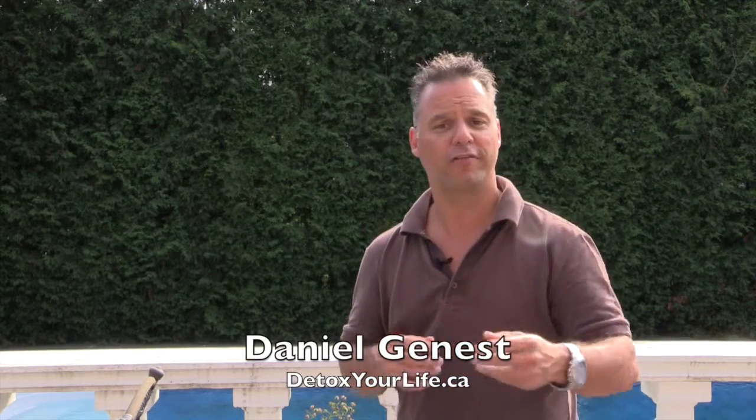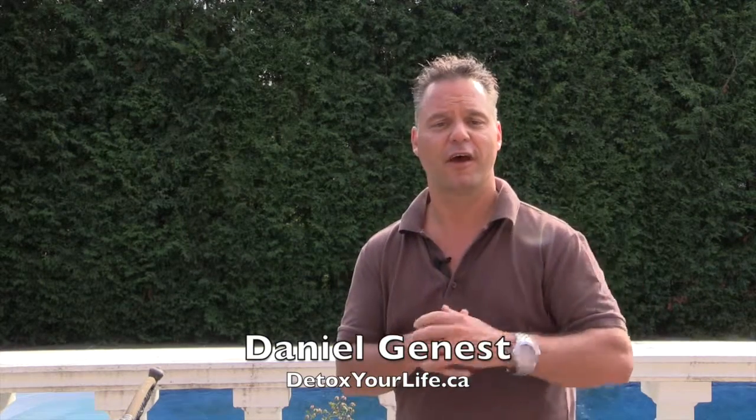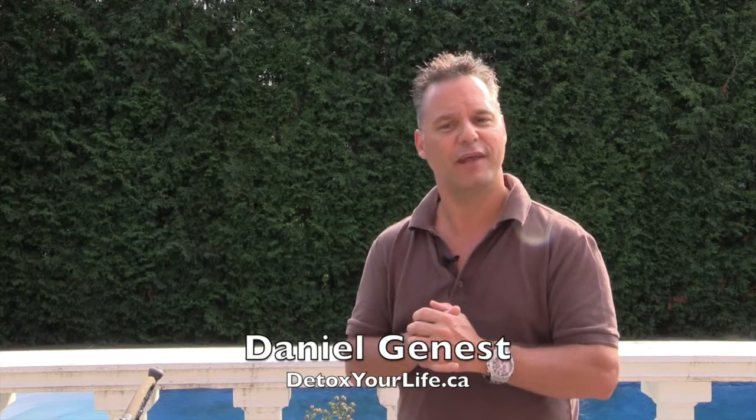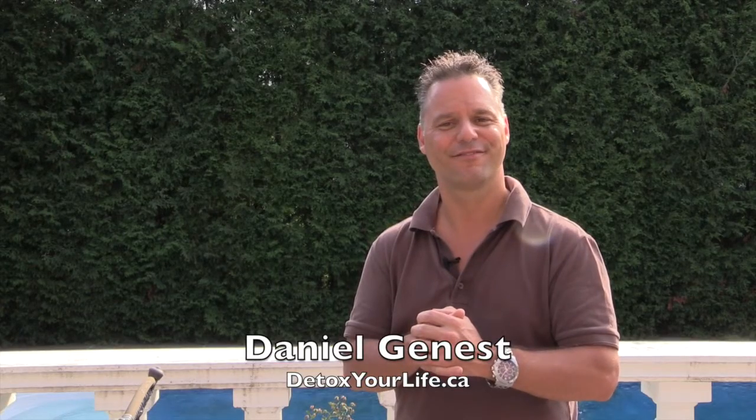If you want to know more, leave your first name and email on the page on the right. And if you want to follow us, follow us on Facebook at Detox Your Life. Have a great day. See you soon, bye-bye.